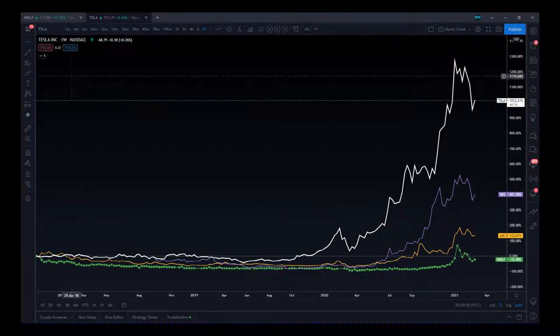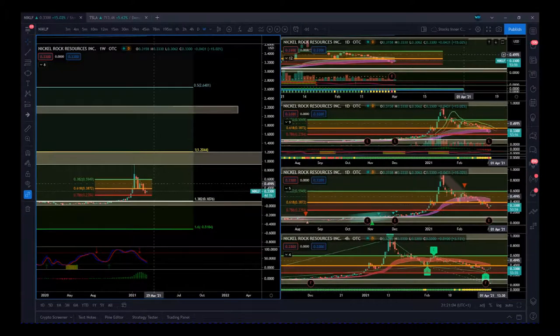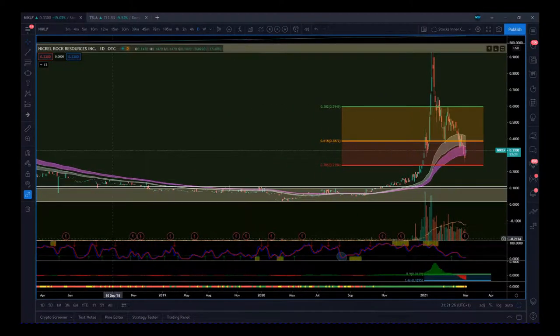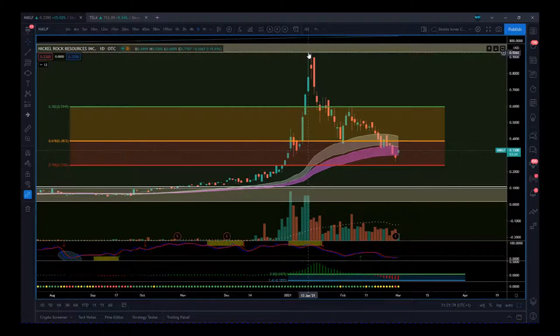Now let's go to the daily timeframe. I want to talk more about this recent pullback. Remember, during January we had this big move up with Tesla, NIO, and LAC — NIKLF followed. More importantly to me, the interest in this stock really did grow — look at this volume spike on the move up. When we get a pullback, a lot of this is profit taking. People got in around 0.6 cents, and when it hits 90 cents there's a call to take profit. But the move up was higher volume than this profit taking, and the average selling volume is moving down.